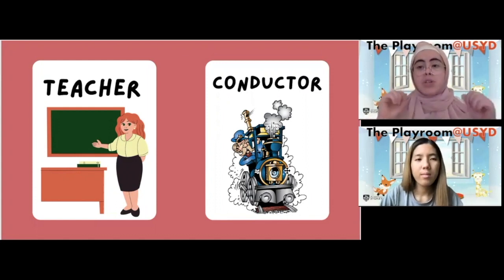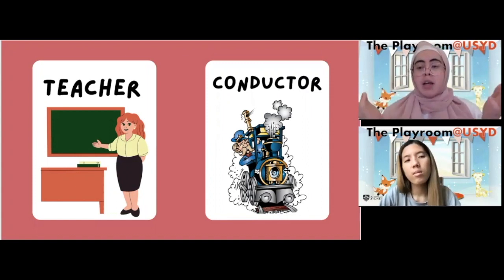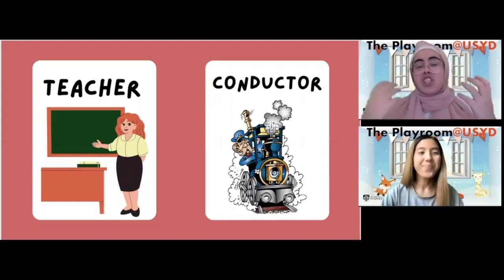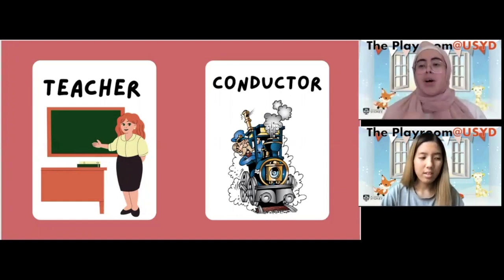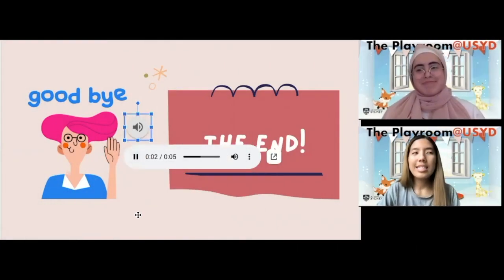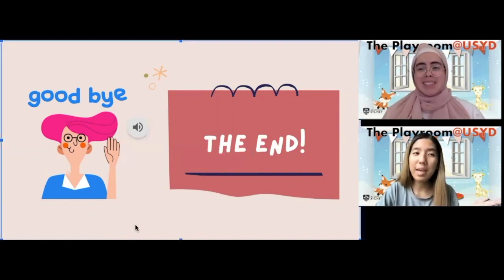Now I'm going to say parts of a word and I want you to tell me which word these sounds make. Are you ready? What word does the sound 'tea' and 'cha' make? If we put them together, what sound do they make? That's right — tea and cha make teacher! Well done!